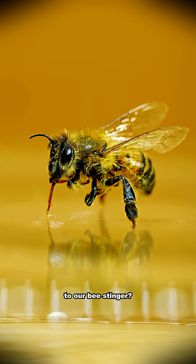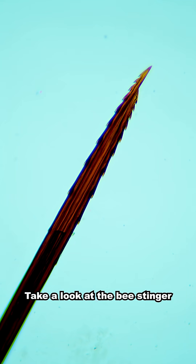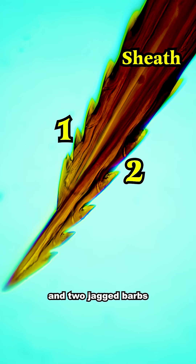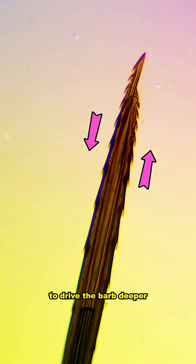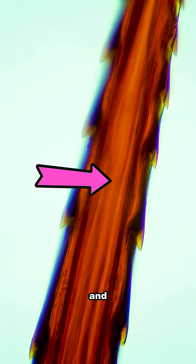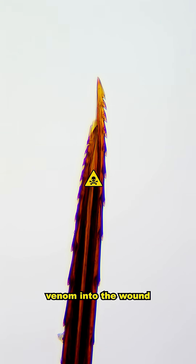How does this compare to our bee stinger? Take a look at the bee stinger shown here — it's made up of three parts: a sheath and two jagged barbs, left and right. When the bee stings you, the two tiny saw blades slide back and forth to drive the barb deeper into your skin. Between both barbs there is a hollow tube, and like our wasp stinger, this is a channel that pumps venom into the wound.